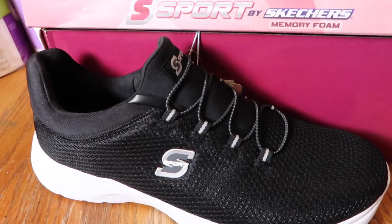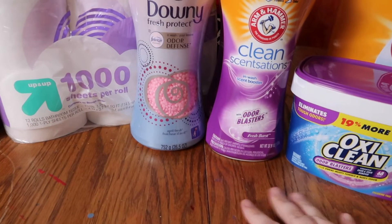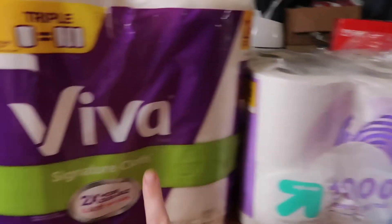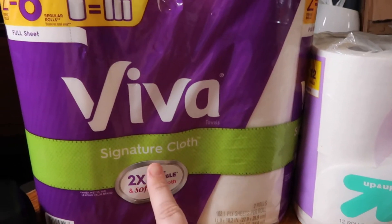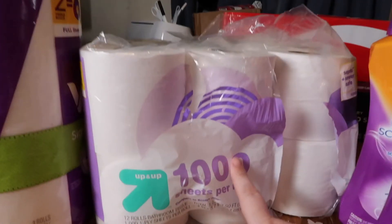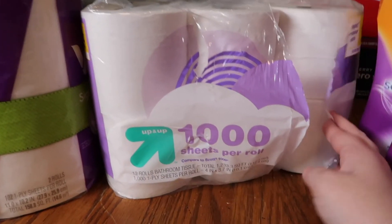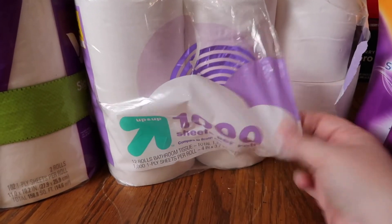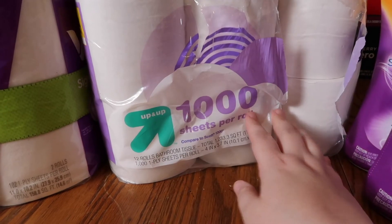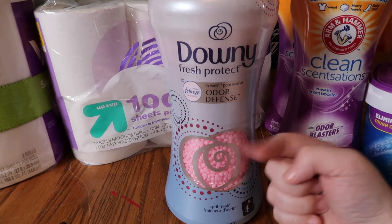I just needed a good pair of walking shoes because I'm going to start walking, and I felt like these would do the job. If I want a better pair later I will, but right now I'm focusing on Christmas. Moving on to the non-fun items — I picked up Viva Signature Cloth paper towels, just a two-pack, and a thing of toilet paper in the Up & Up brand.